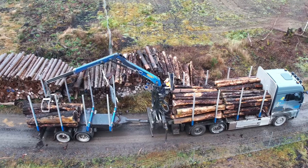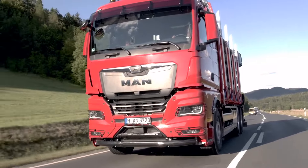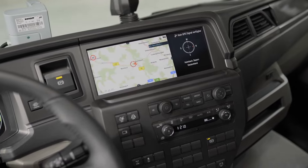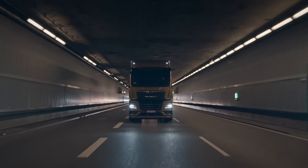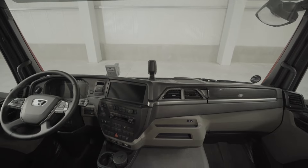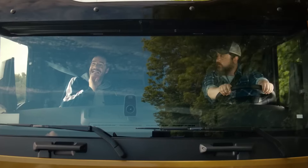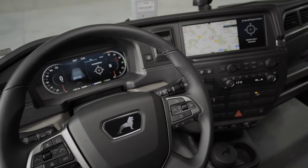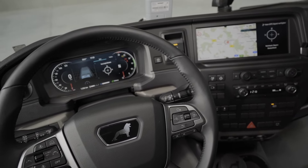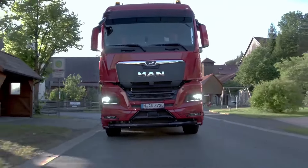Picture a gross vehicle weight of 26 tons, yet it handles like it's on a Sunday drive, thanks to its top-tier driving comfort. But it's not all work with the TGX. When the day is done, the driver's cabin turns into a first-class lounge — two beds with enough space to make you forget you're in a truck, and a media system that's more like a command center at your fingertips. This truck isn't just a workhorse; it's a home away from home.